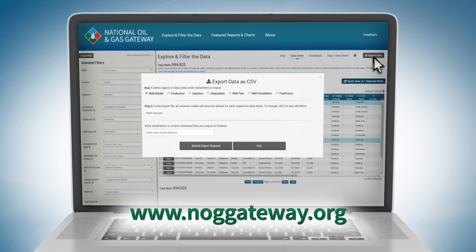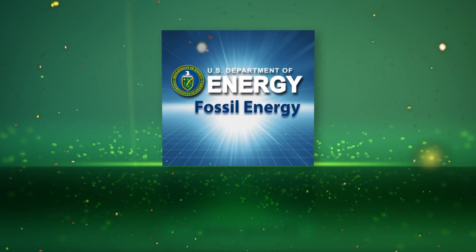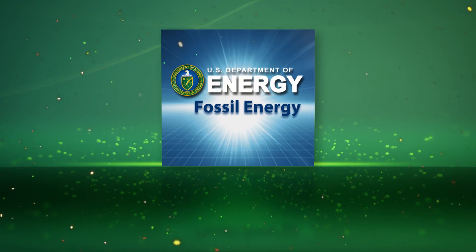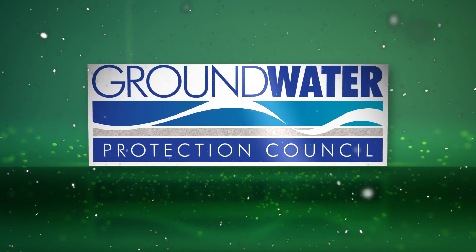The Gateway is a collaborative initiative between the US Department of Energy's Energy Information Administration and Office of Fossil Energy, along with the Groundwater Protection Council and its member states.